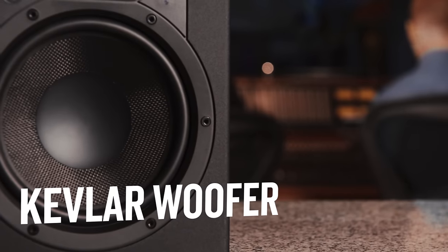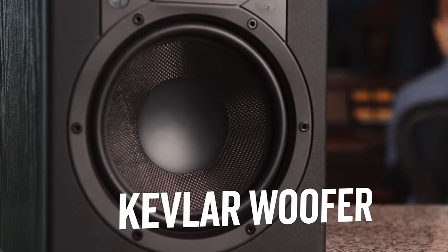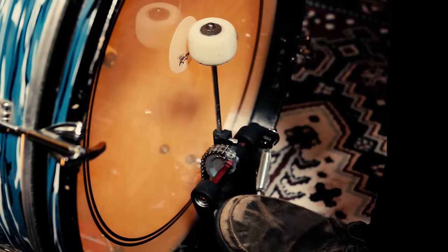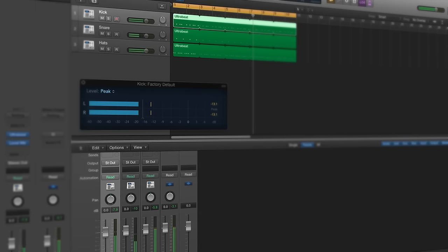For the woofer, we chose a Kevlar cone. This exceptionally rigid material makes it possible to have low-end that is incredibly focused and accurate. This also provides efficient recovery, so something like a fast beat with a loud kick drum sounds consistent with each hit.